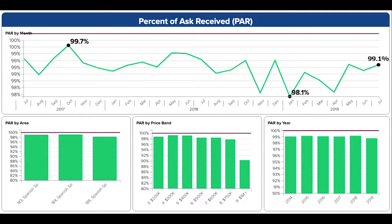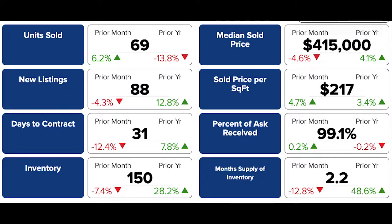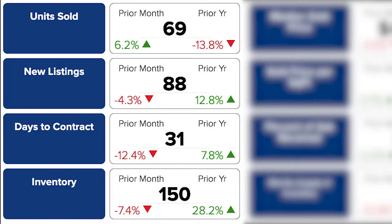Percent of ask received is up 0.2 from June and almost exactly the same as where it was last July. However, you can see the roller coaster continues for this part of town. New listings are down 4% from June to 88, which brought inventory down 7.4% to 150 units available. Days to contract also fell more than 12%, indicating that the market here is speeding up a bit.